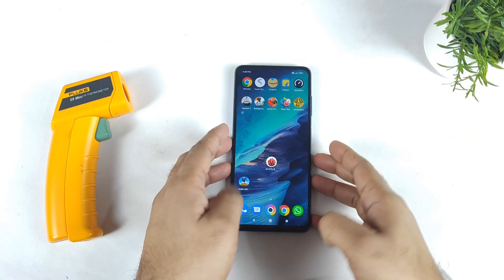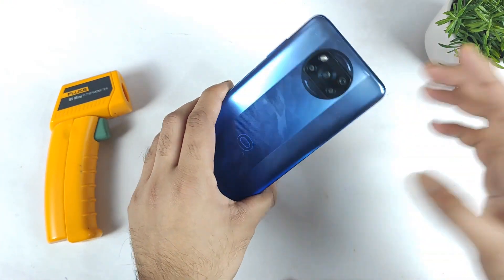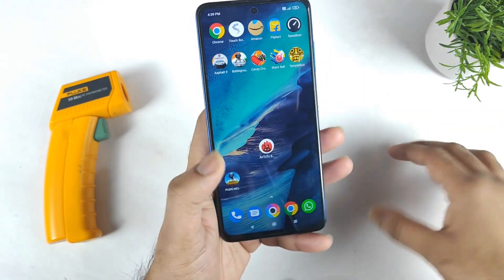Hi friends, welcome back to my channel SciTekker. In this video, we are going to do the benchmark test in the POCO X3 Pro device after the recent software update.